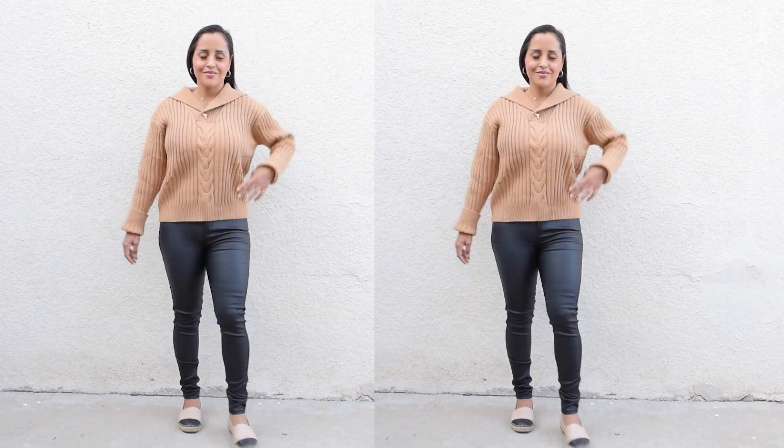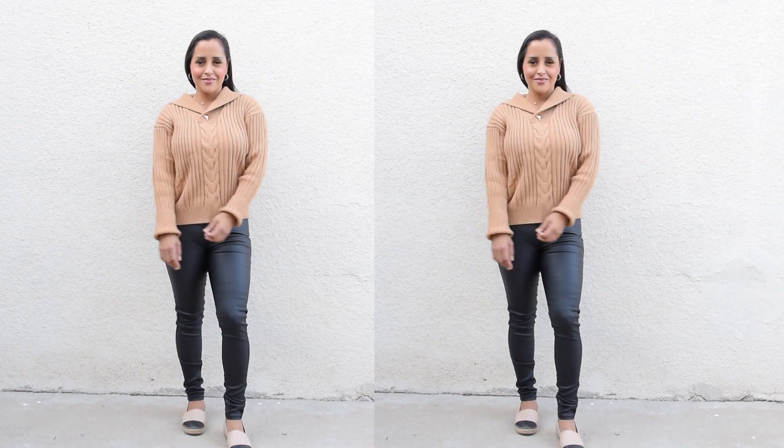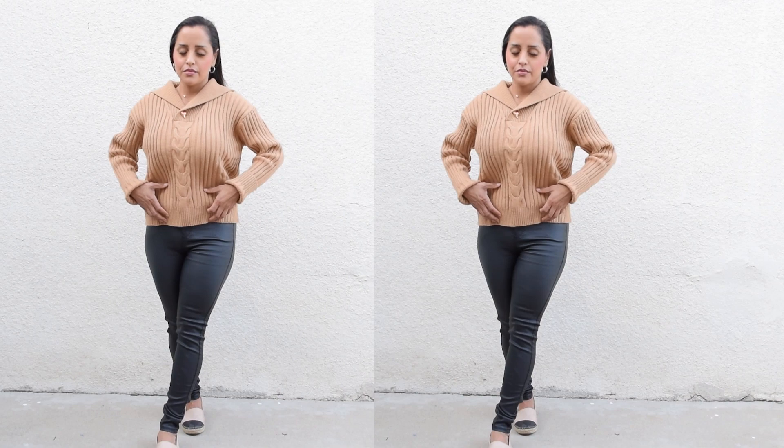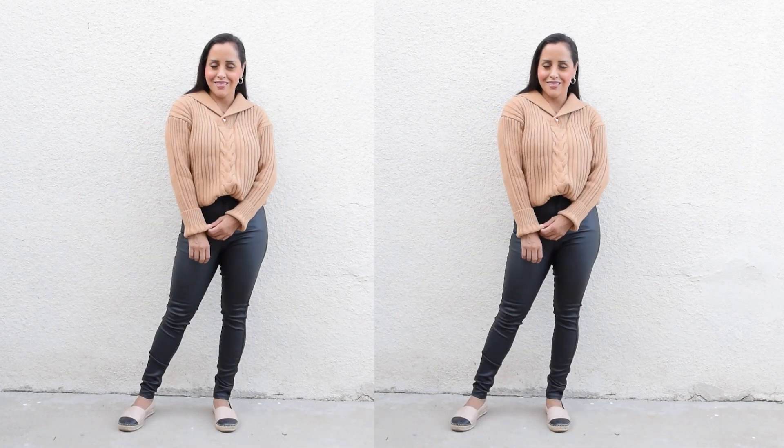I'm going to go ahead and explain each of the items that were sent over from Motif. This is one of my favorite brands because it is high quality, well-made garments.